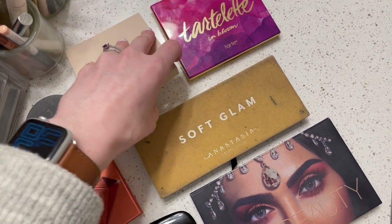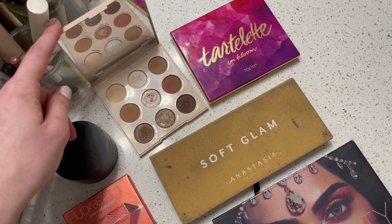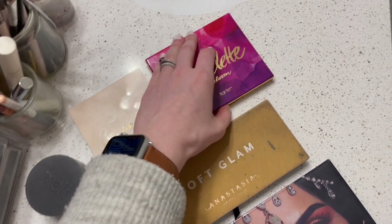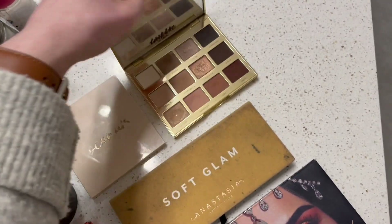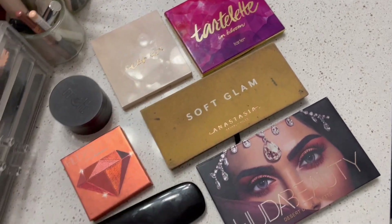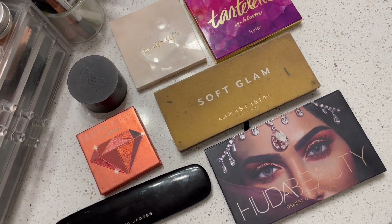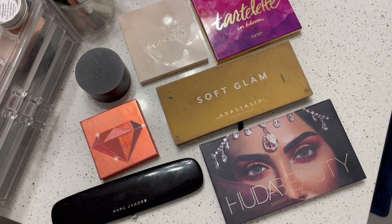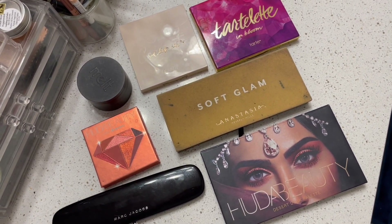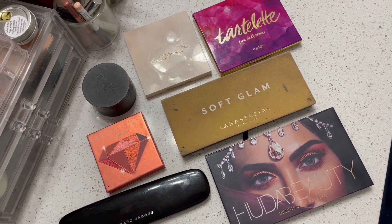Then I've got my Going Coconuts palette by ColourPop, which has gotten a decent amount of use but could stand to get a lot more. Then I have my Tarte Let It Bloom palette, which I do have one pan in. I want to eventually get to the point where I've used all of these palettes mostly up — I'm never going to go through all of them a hundred percent, but I am working to get my favorite shades used up in all of them. I'm excited for next year as I have some new ideas for my Pan Those Eyeshadow Palettes project.